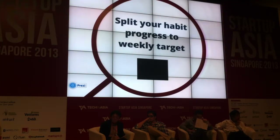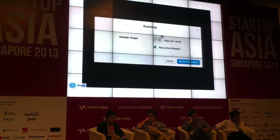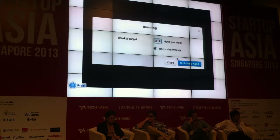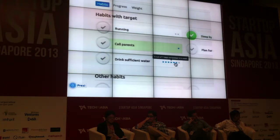Step 2: Split your habit progress into weekly targets. Most habits take around 21 days to achieve, but it's not that easy. So in Doodoo Hub, we help you take smaller steps so things are easier to achieve. You set your target weekly and we help you track your progress. The blue indicator shows how many days you have already completed during the week. After you complete the target, your status bar will turn green.